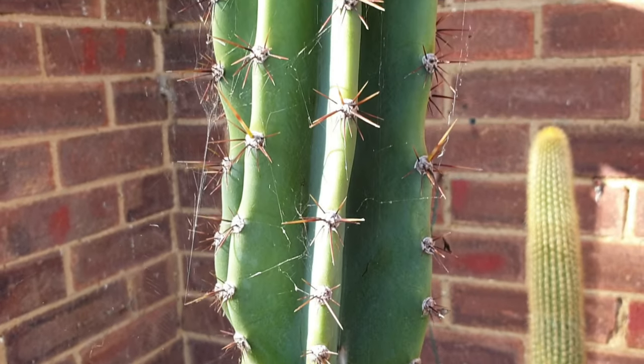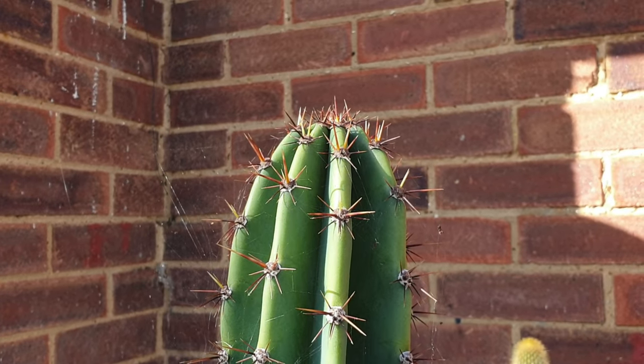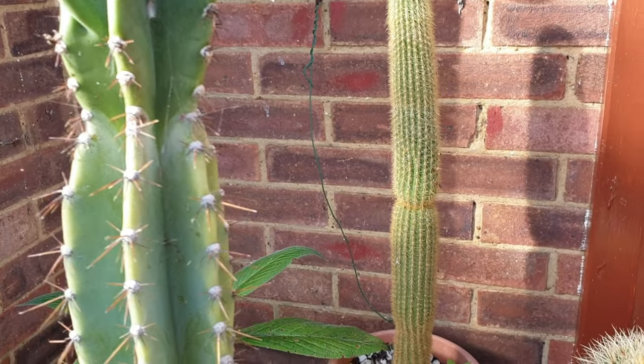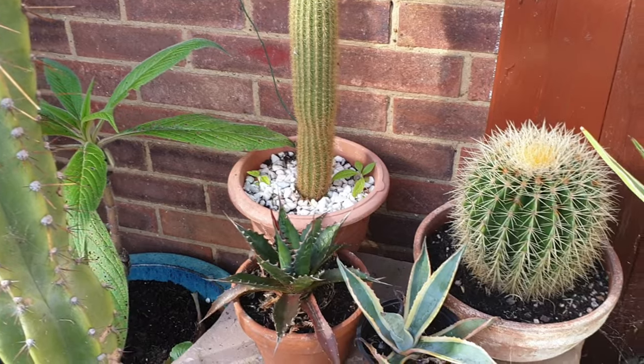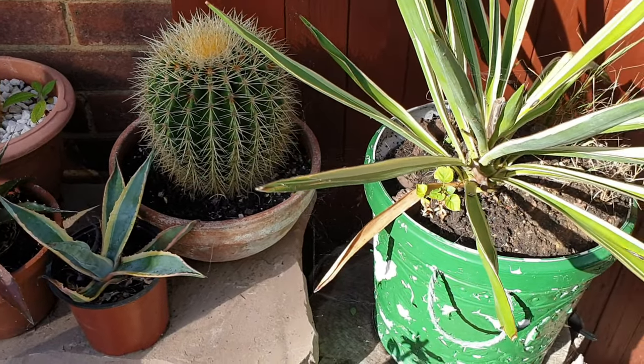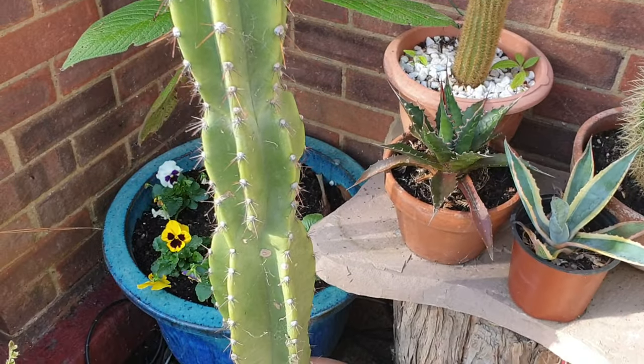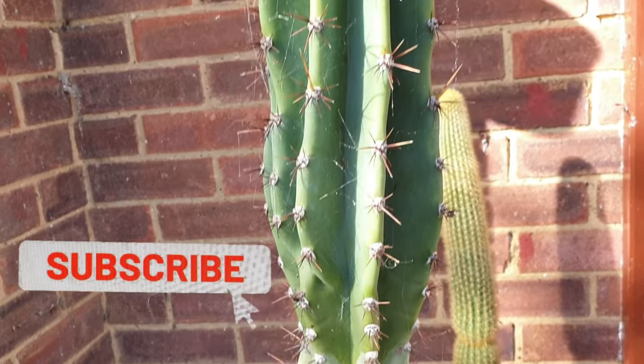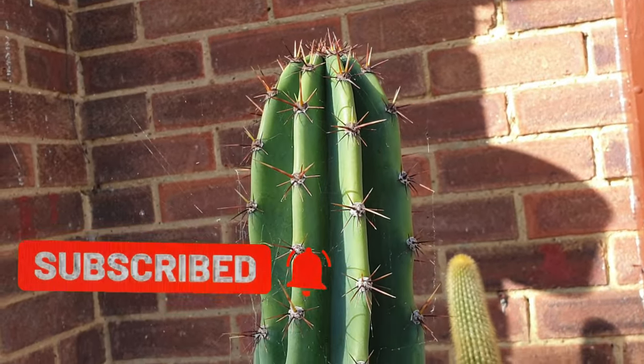Anyway, that's about it. I'm going to plant some of these little pinionanas into bigger pots — pots of their own really. That's it. See you all again next time, hope you've enjoyed this little video. Bye for now — oh, please subscribe!